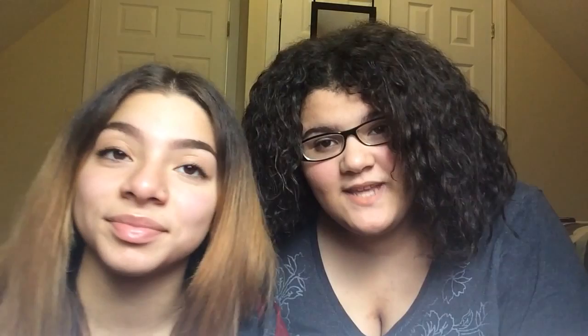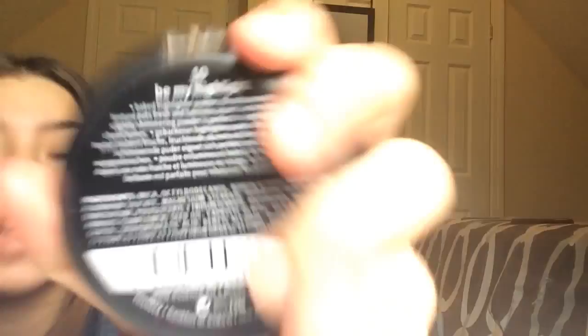I bought this highlighter — I used it like twice already but I wanted to incorporate it. This is the Essence pure nude highlighter in shade 10, 'Be My Highlight.' Everybody's been talking about this and I saw it at Ulta and I was like yes.